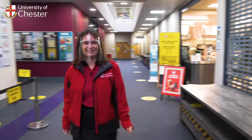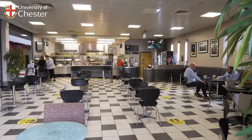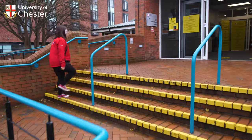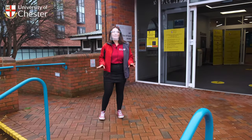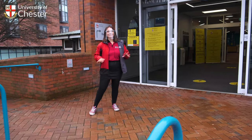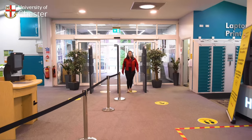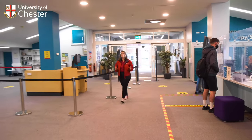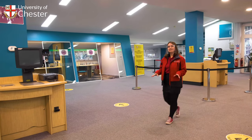Next we head on over to the library. Seaborn Library is the main university's library and it is in the heart of the Parkgate Road campus. As well as a variety of books, journals and online resources, the library also offers bookable study pods, perfect for group or individual study.